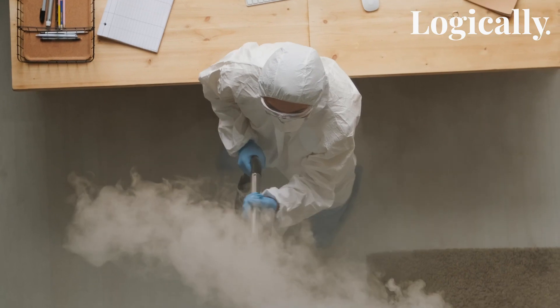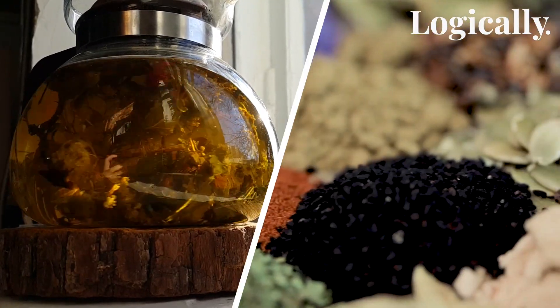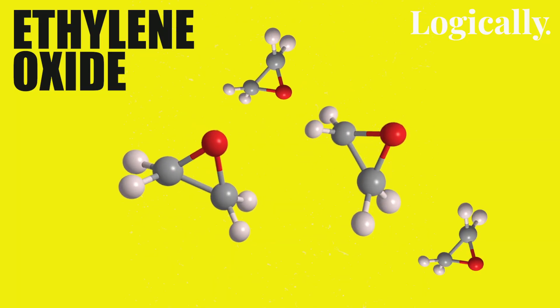Yes, ethylene oxide is used to sterilize nasal swabs. And not just nasal swabs — this colorless gas is used to sterilize medical equipment, as well as herbs and spices, in small doses. Ethylene oxide is dangerous when used in large quantities.